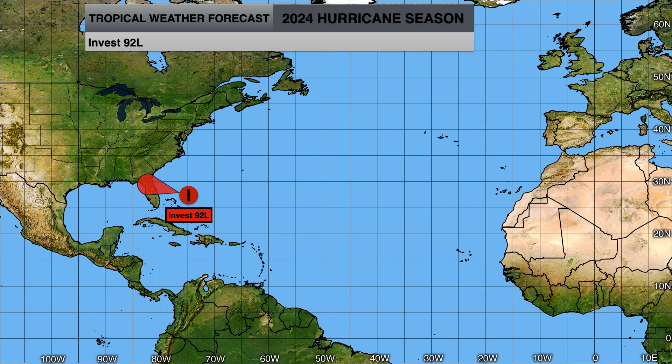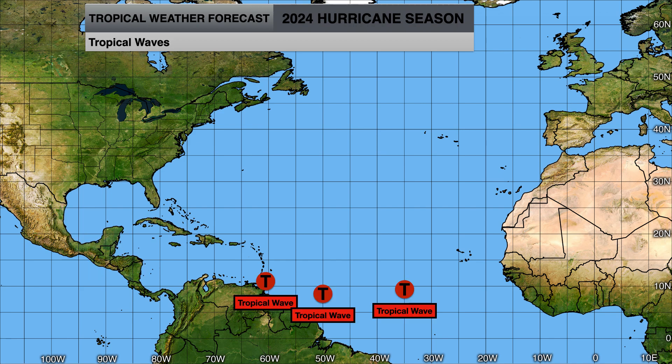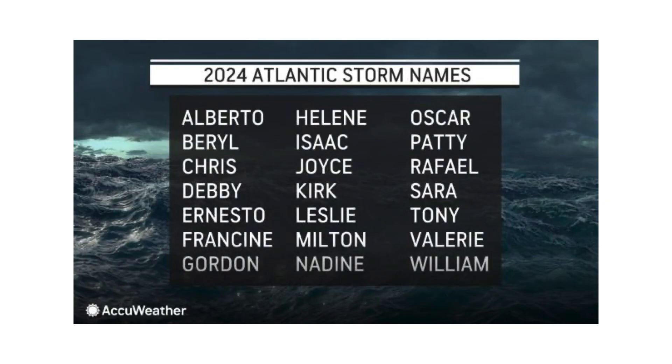We'll continue to monitor Invest 92L to see if it can become Beryl. If not, Disturbance 2 has the better chance at 50% over the next seven days. We'll continue to monitor those tropical waves as they come off the coast of Africa and move through the Atlantic into the Caribbean. We saw Alberto — Beryl and Chris would be next if our next two systems become named.